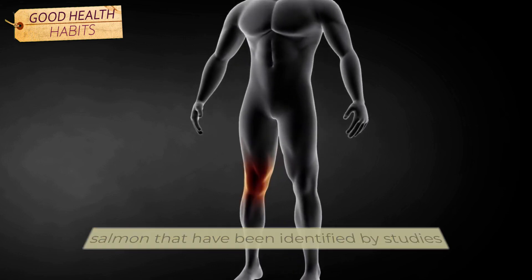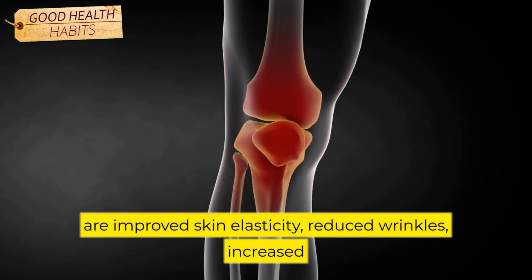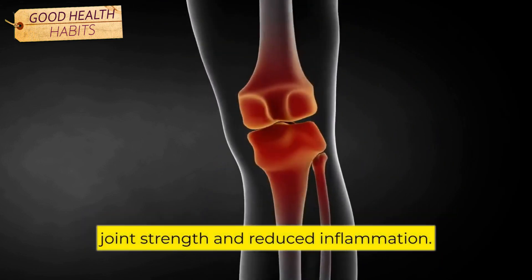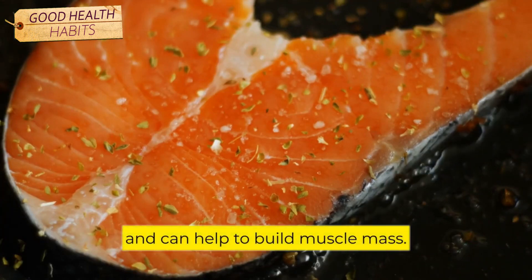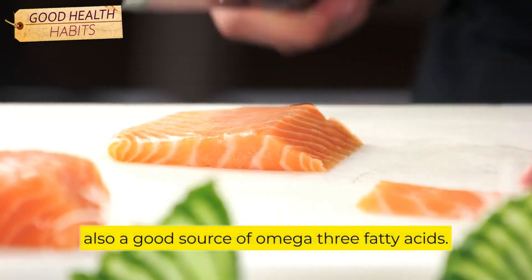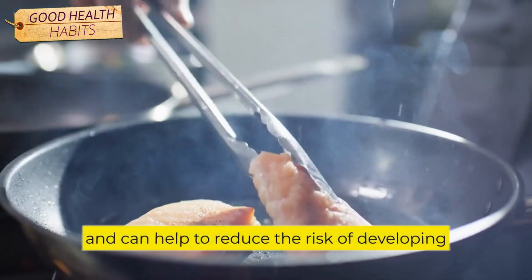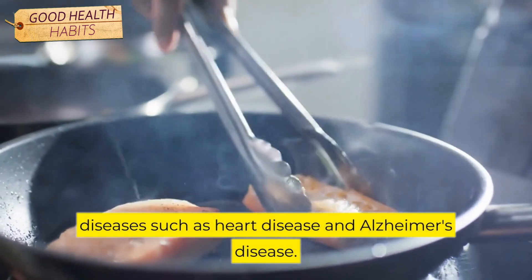Some of the collagen-rich benefits of salmon that have been identified by studies are improved skin elasticity, reduced wrinkles, increased joint strength, and reduced inflammation. Salmon is also a good source of protein and can help to build muscle mass. In addition to the protein and collagen, salmon is also a good source of omega-3 fatty acids. These acids are beneficial for the heart and brain and can help to reduce the risk of developing diseases such as heart disease and Alzheimer's disease.